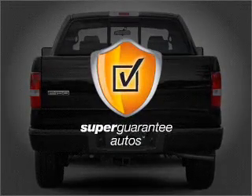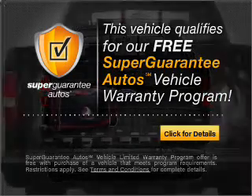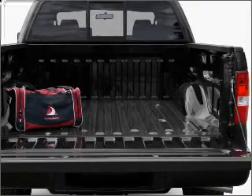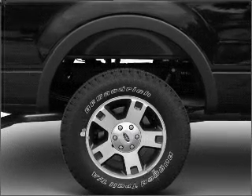This vehicle qualifies for our free Super Guarantee Autos Vehicle Warranty Program. Buy a vehicle and get a free warranty from us only at everycarlisted.com. Premium wheels give a more luxurious look. The anti-lock braking system will help deliver you safely to your destination.